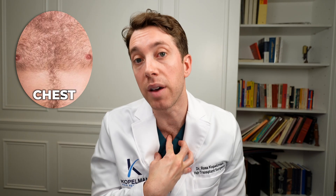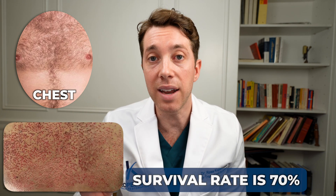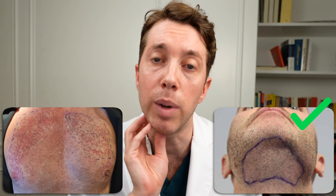After the beard, that's followed by the chest. The chest, though, has singular units that are very, very thin, and their survival is lower — about 70% — and they're not as thick, and they don't provide the same density that you would get using beard hair.